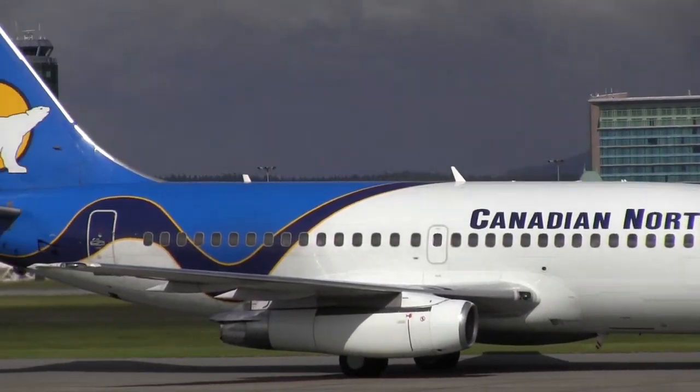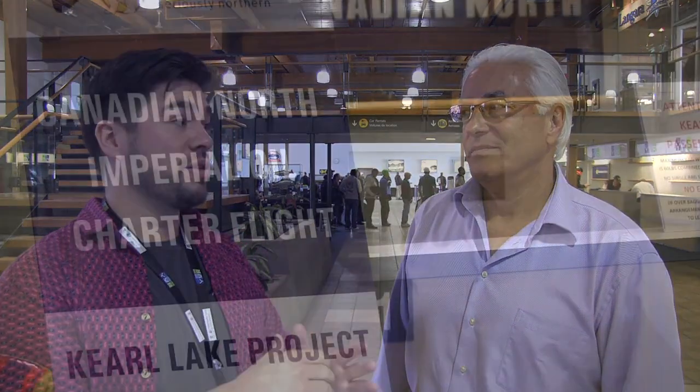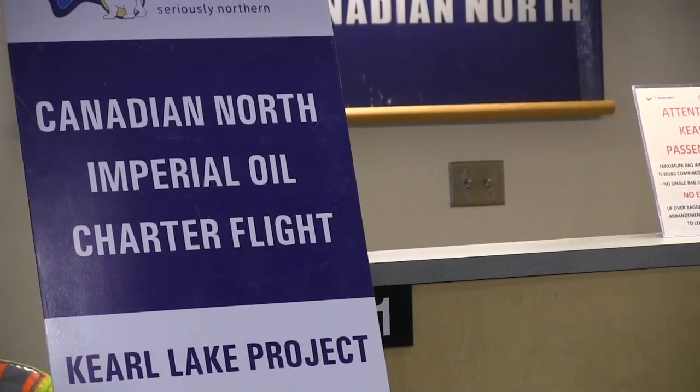There's a lot happening here today at the South Terminal. Tuesday is a busy day for us with crew changes. A lot of the companies using the services here are taking their crew and flying out to the oil fields or different logging or mining camps.